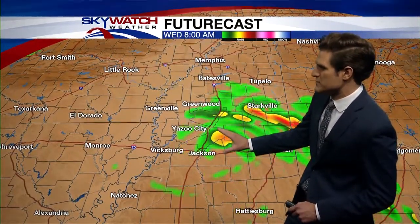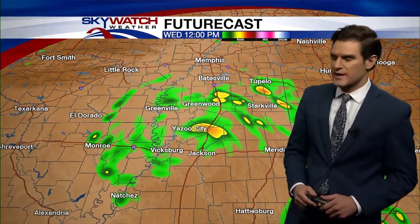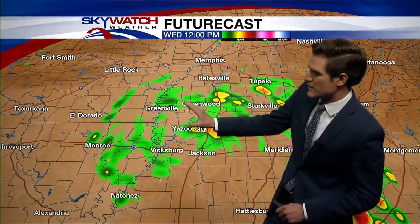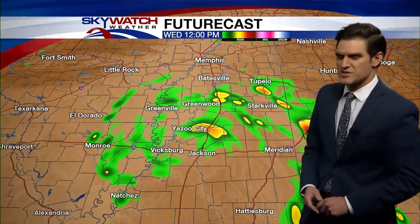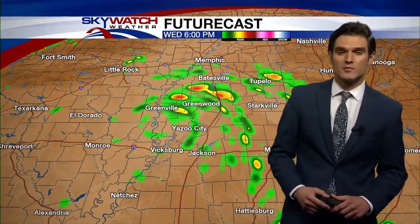As we go throughout the rest of the day and Gordon moves closer to us, we are going to see our chance for some strong gusty winds increase a little bit later on today. Here's our futurecast view and this right here is the center of Gordon. Throughout the rest of the morning that's going to continue to push off on that westerly track, taking that rain chance to areas back closer to the river. By noon we are going to keep the chance for some heavy shower activity, and that continues for the rest of the afternoon and into the overnight hours.